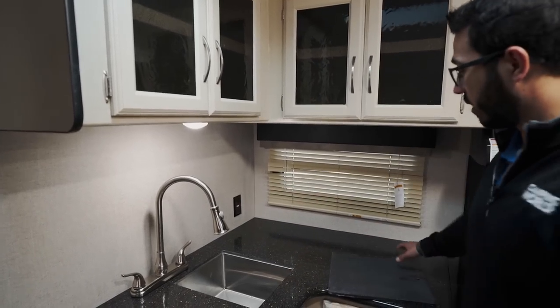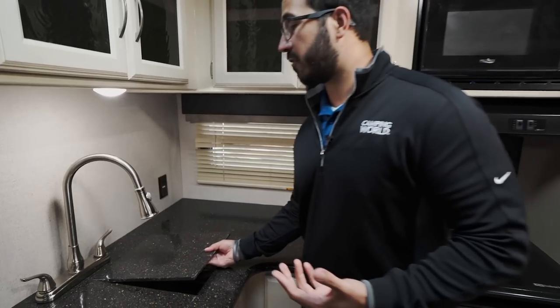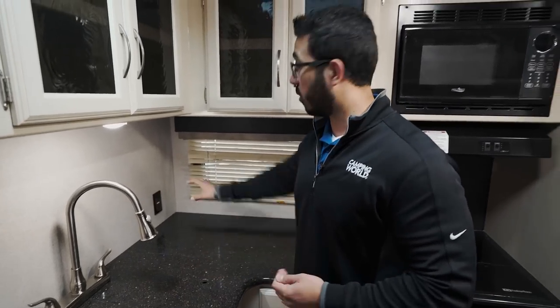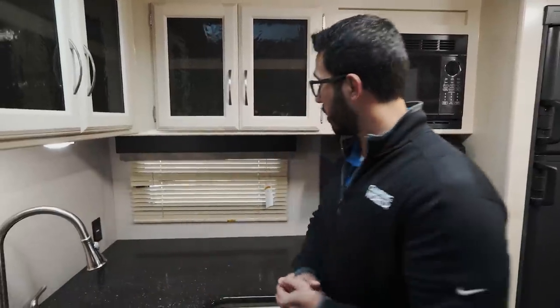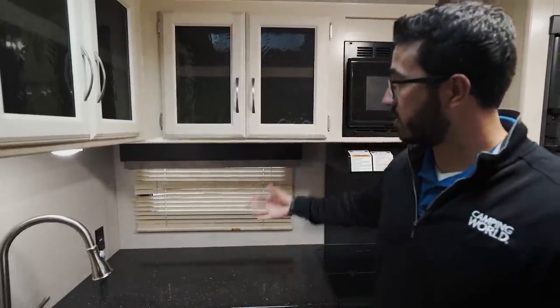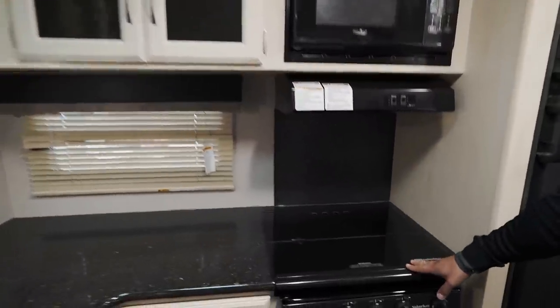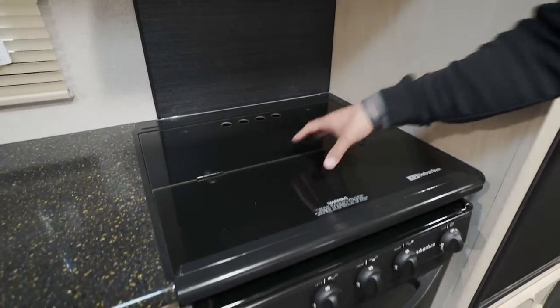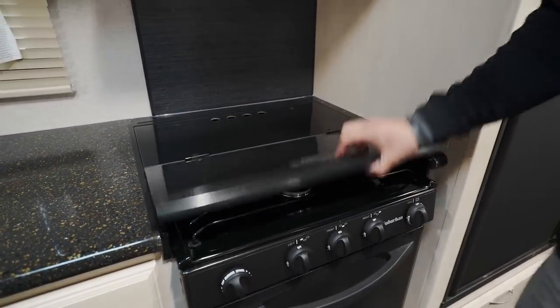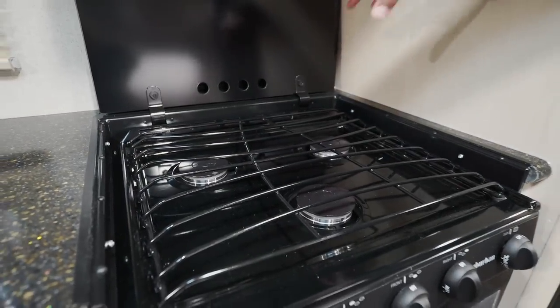Over to the side there's an electrical outlet — a great spot for a coffee maker or toaster. LED lights help you see while washing dishes, and there's a window for natural light. The recessed three-burner cooktop has a glass top that also doubles as prep space and folds back as a backsplash.